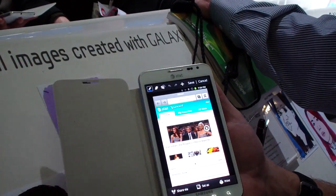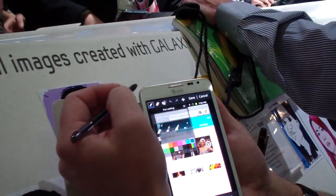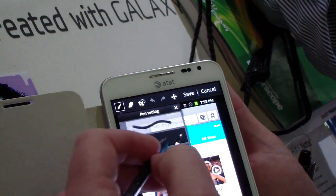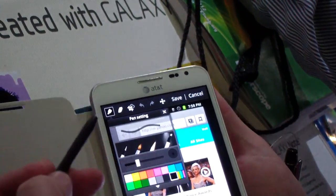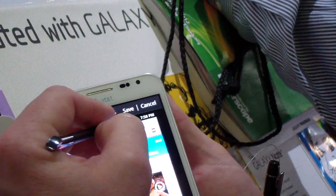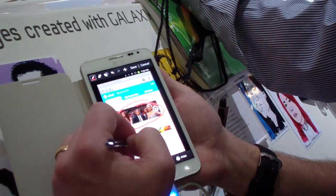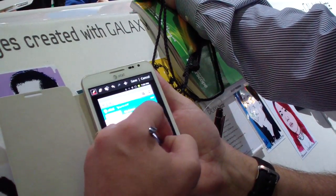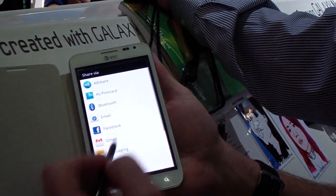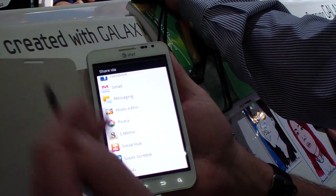After you've captured it, you'll see there's a toolbar that populates at the top, giving you the ability to annotate on the screen. You can pick what tool you want to annotate with — a pen, a paintbrush, a pencil, or even a highlighter. Maybe there's something on the screen you'd like to point out to someone you work with or a friend. You can circle and write, and then simply share immediately — put it on Facebook, email, another S Memo, Wi-Fi, however you want to do it.